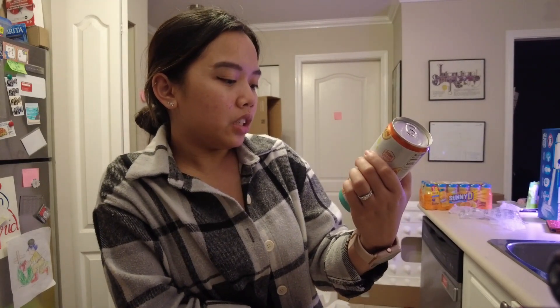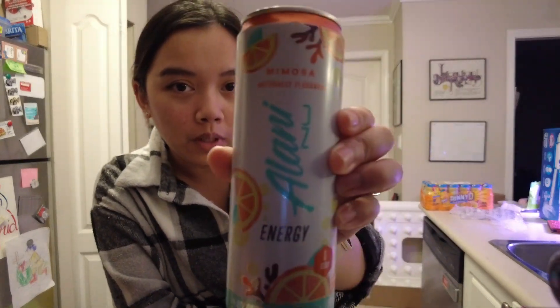I also got an Alani energy drink. It's supposed to be like mimosas — gonna give that a try.